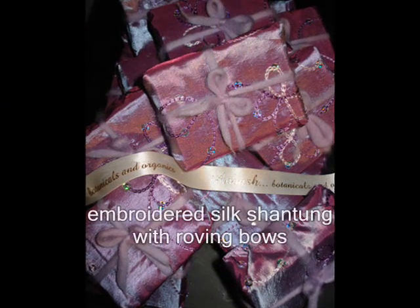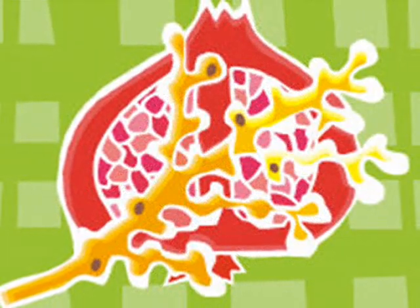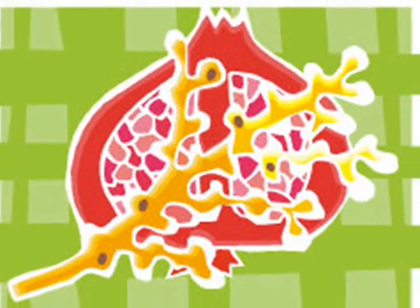Mirrored swirls — gorgeous! And the silk shantung was completely irresistible, embroidered, and we used roving for the bow. Just delightful.